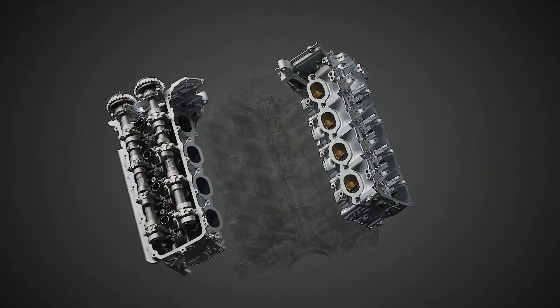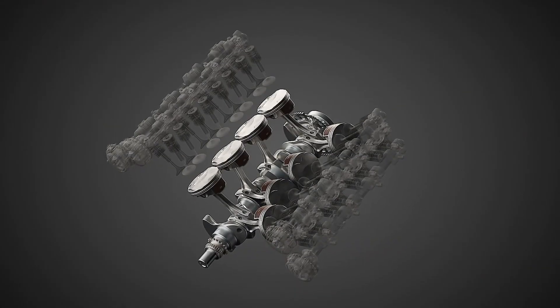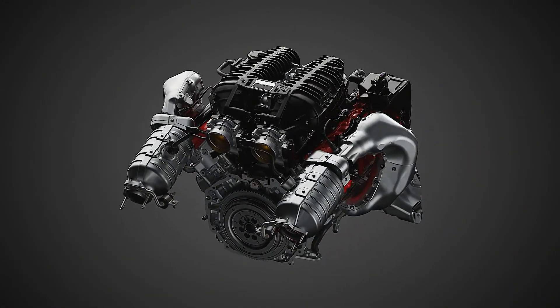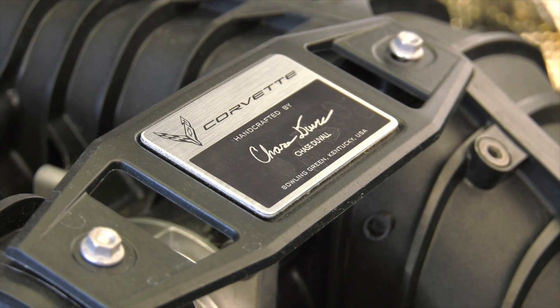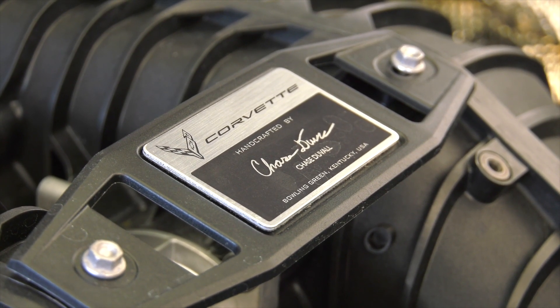The Z06 is hand-assembled by master engine builders at the Performance Build Center within the Bowling Green, Kentucky assembly plant. Builders use precision tooling and hand-fit pieces of the engine to meet Chevrolet's exact specifications. Each engine features a plaque on the intake manifold with the signature of the technician who crafted it from start to finish.